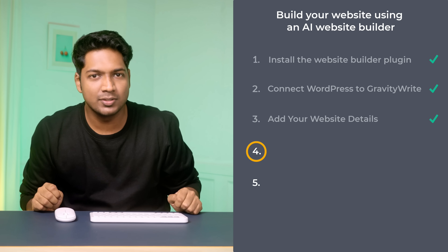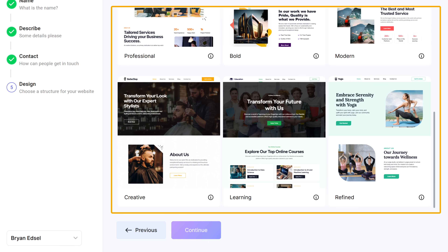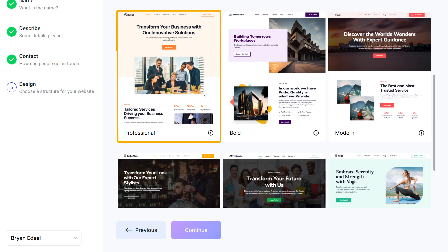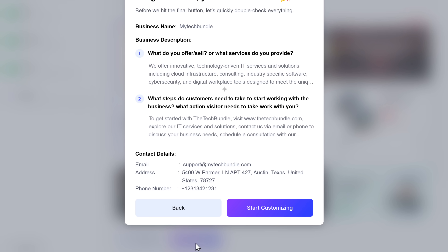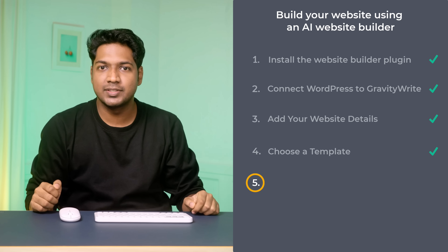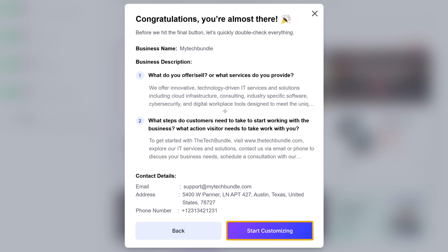Next, let's move on to the fourth step, which is to choose a template. You can see Gravity Write offers different types of templates for your website — choose the one that suits your needs. I'm going to choose this template. Once you've chosen the template, click continue. Here you can check all the details you've entered. Next, let's move on to the fifth step, which is to start customizing your template. To do that, click start customizing.